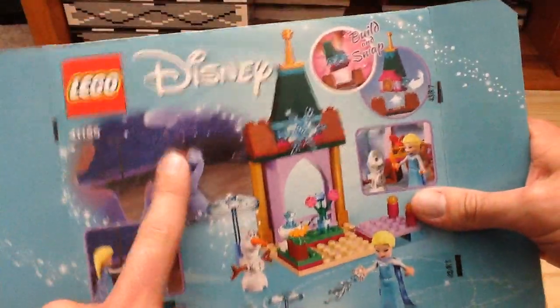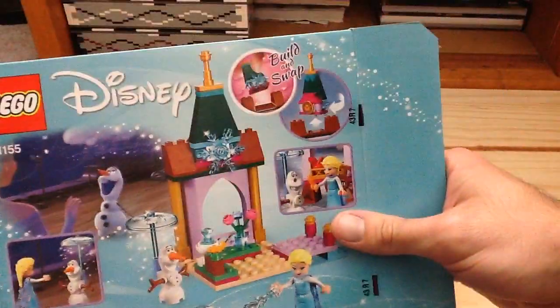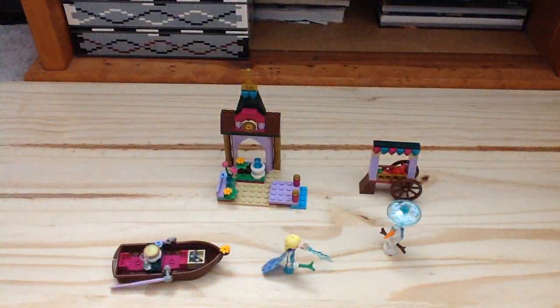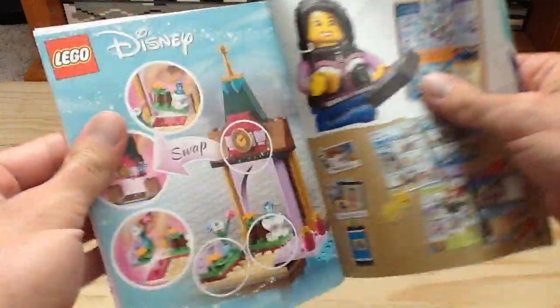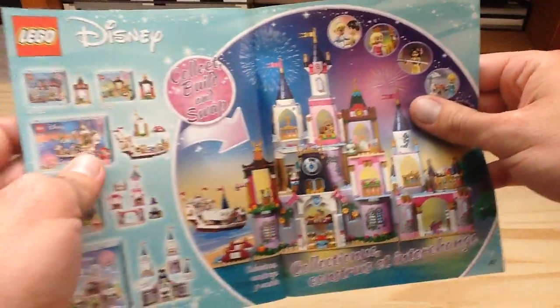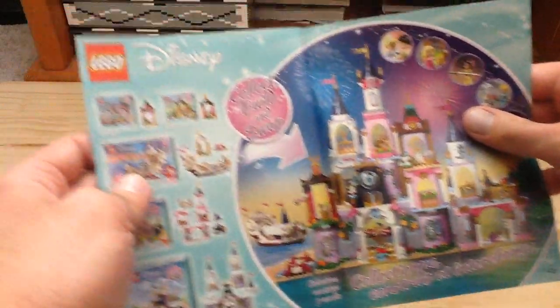There's also the ending for Frozen — little spoiler there — and the build-and-swap feature. You also get one instruction booklet which looks good. You can see the collect-all-of-them feature, with the build-and-swap for a bigger castle.